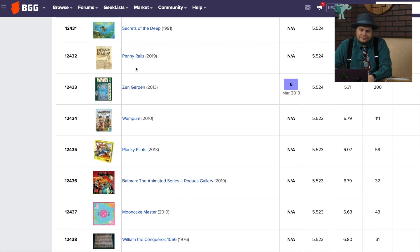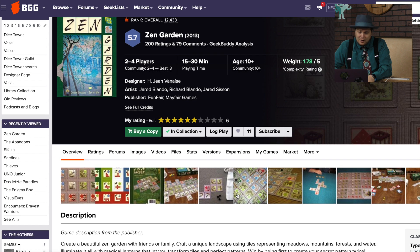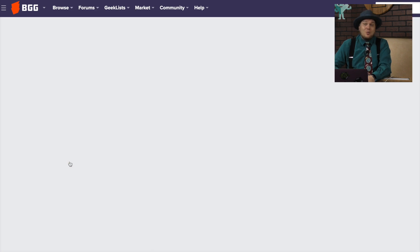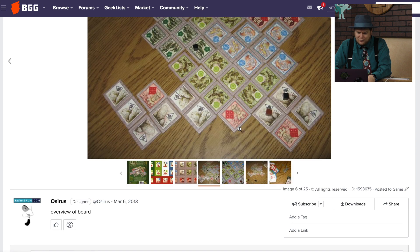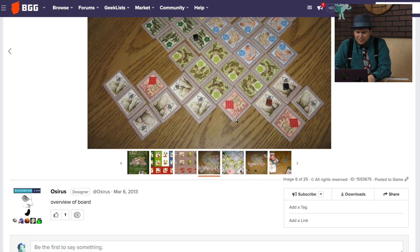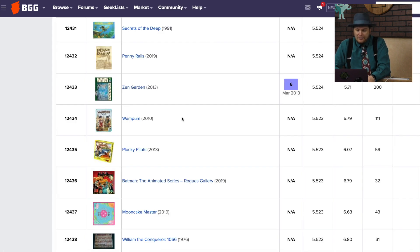Zen Garden is from Mayfair Games — this was back when they made pretty low-quality-looking games. I remember this one at Origins; they had a little rake where you could rake the sand. It just doesn't look that good. You were putting tiles down and building out a garden in front of you — you just wanted to put the same tiles next to each other and then put cubes out or something. Very, very forgettable, obviously.